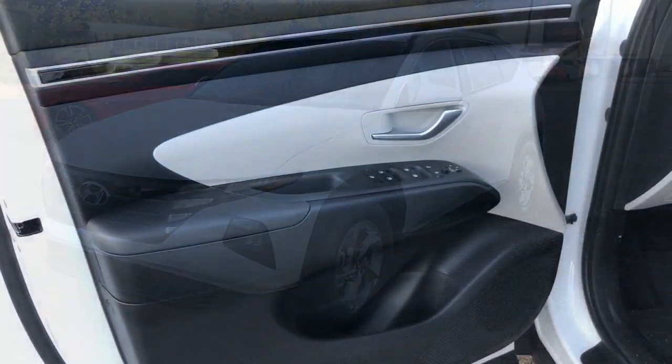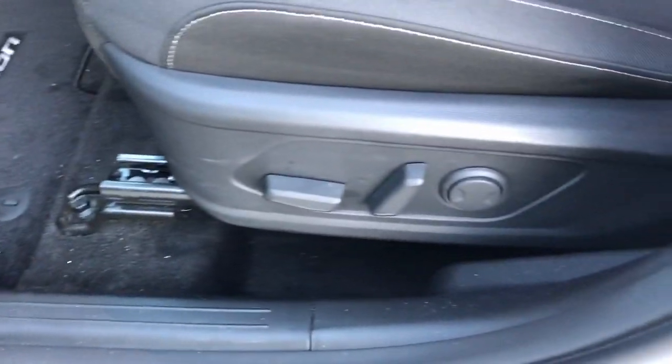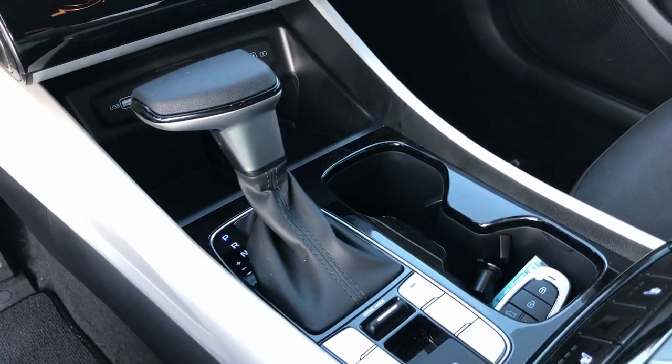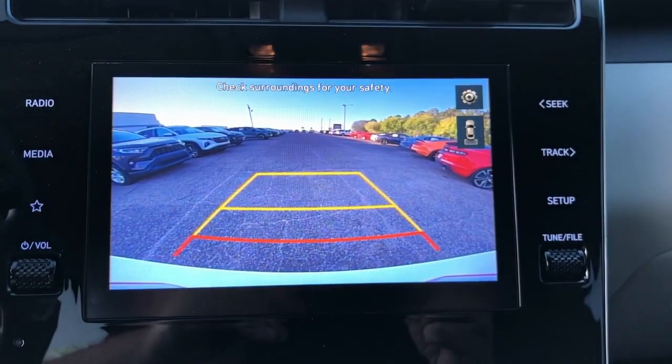The following are some of this vehicle's highlighted options: pre-collision system, lane departure warning, all-wheel drive, hands-free liftgate, keyless entry, backup camera, lane keeping assist, adaptive cruise control, keyless start, premium sound system.